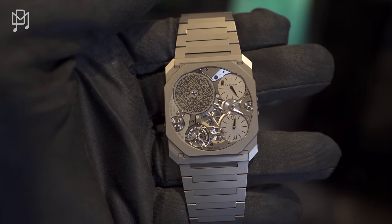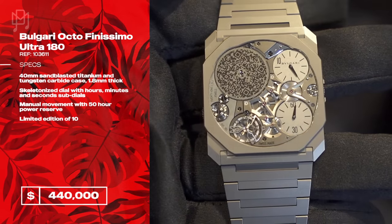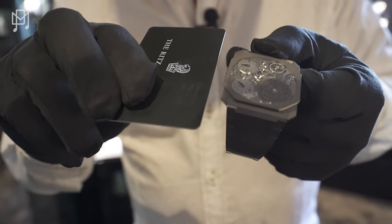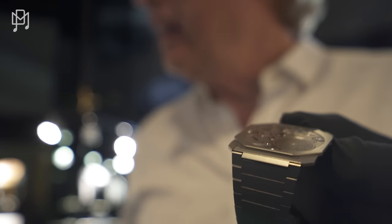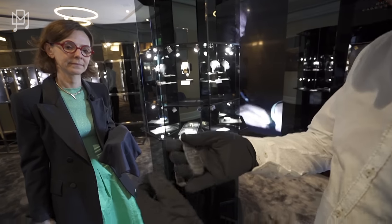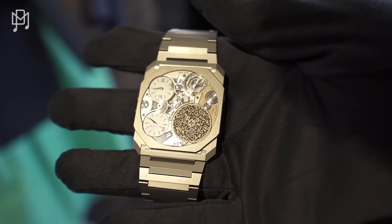Oh, that is just ridiculous. Look at that. Oh my goodness. May I touch it? Of course. It's unbelievable. I think I have a card in my pocket — the watch is thinner than the credit card. That is unbelievable. This watch retails for $440,000, is that correct?